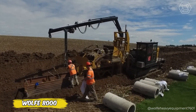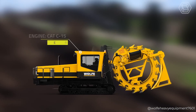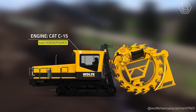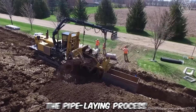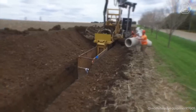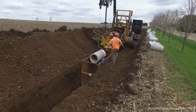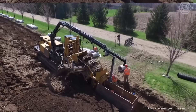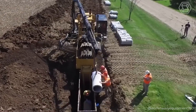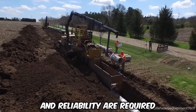This is what the real king of trenchers looks like — the Wolf 8000 Wheel Trencher. This unique wheel trencher not only impresses with its power and efficiency, but also revolutionizes the pipe-laying process. Specially designed for deep and precise excavations, the Wolf 8000 allows a team of workers to quickly and easily lay pipes to the required depth, providing unrivaled productivity on any construction site. This trencher is the ideal choice for projects where speed, precision, and reliability are required.